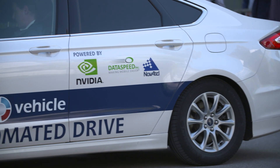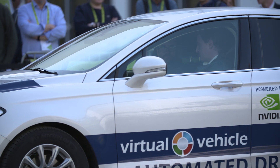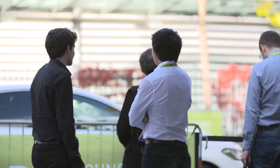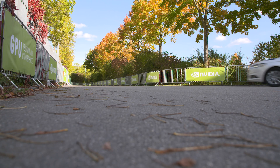We put the NVIDIA PX2 hardware inside and we are able to drive the car autonomously on different test tracks but also outside on the street. We are allowed to drive on public roads, which is a very interesting task. The collaboration with NVIDIA gives us the computational power we need inside the car.